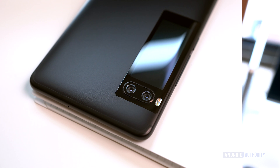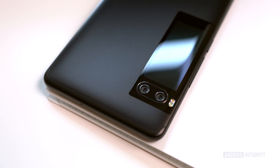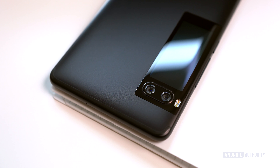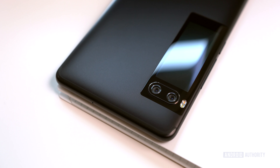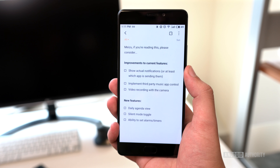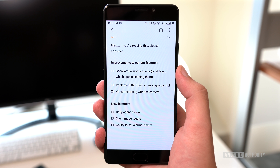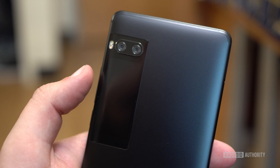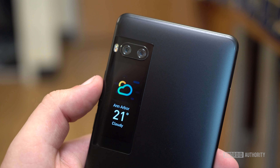It's really nice to see Meizu seriously innovate with this secondary screen. Of course, just like with any first-generation technology, there is room for improvement. The good news is that the hardware implementation is great — it's just the software that could use some work. In the meantime, the secondary screen just doesn't add much functional value. It's still a very cool feature, though, and you'll enjoy it for its uniqueness and all of the conversations it helps start.